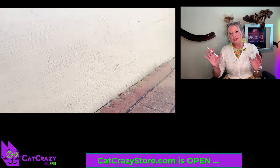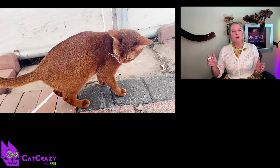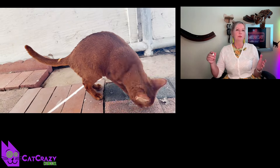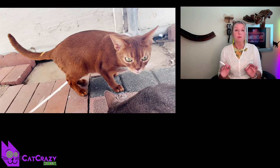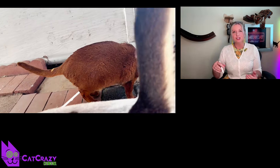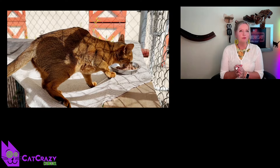It seems the breed was named after Abyssinia, the ancient name for Ethiopia, because the first Abyssinians shown at cat shows in England reportedly came from that country in the late 1800s. Since then, this cat breed has become very popular worldwide due to its striking appearance, intelligence, and playful personality.